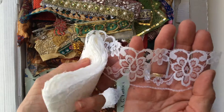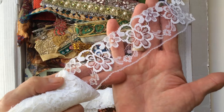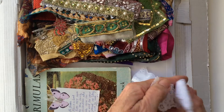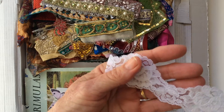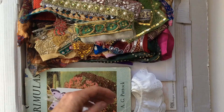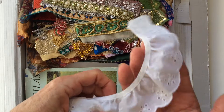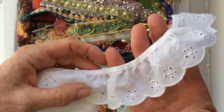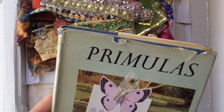That's a pretty one, then another white one — this one's a bit thicker. And then some gathered embroidered anglaise, it's very pretty too.